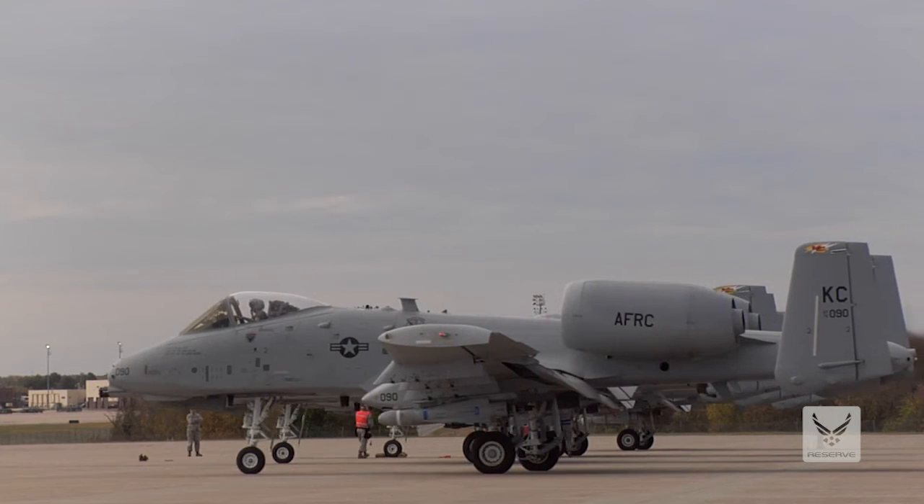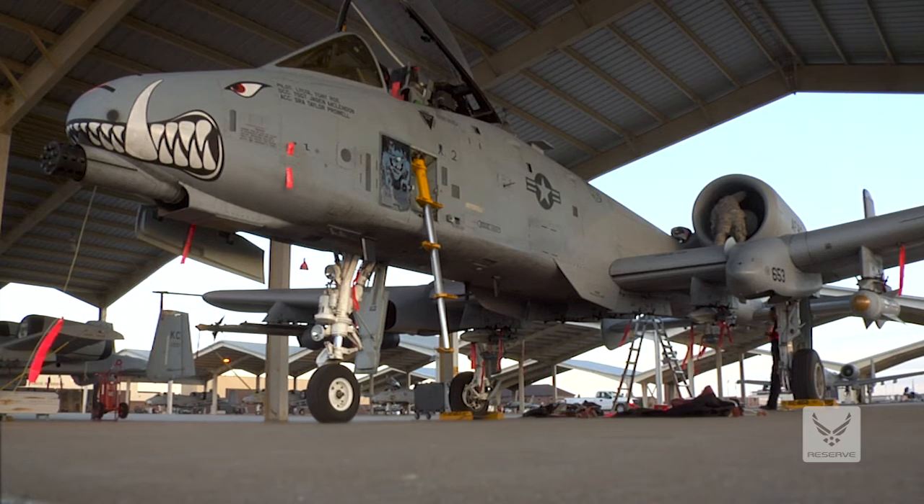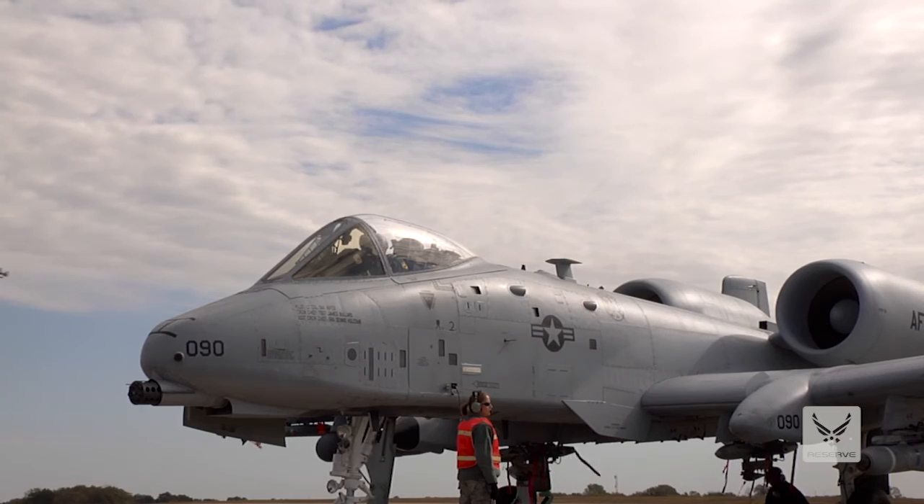Some of the best parts about being in the reserve is the camaraderie here within the unit. It's a great unit — it's really family-like. I've seen some pretty cool places, places I wouldn't have been if I just went to college. To see the plane in action, just hear some of the stories about it, it's pretty amazing.